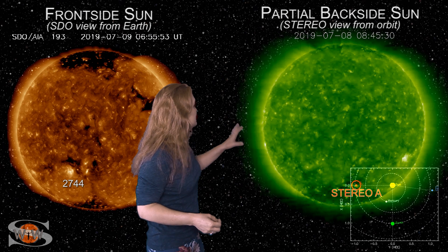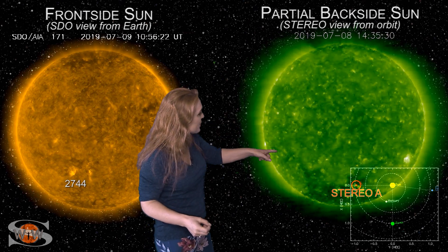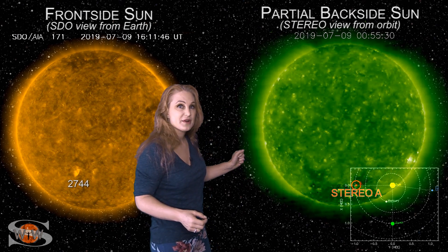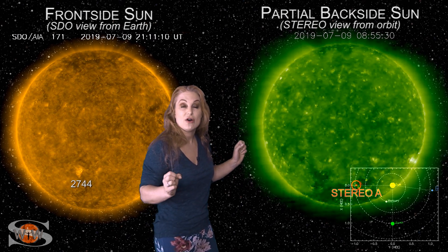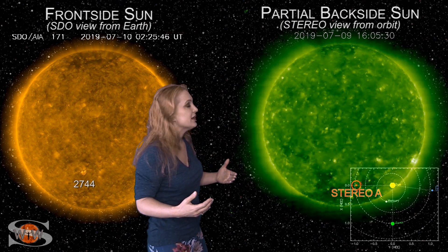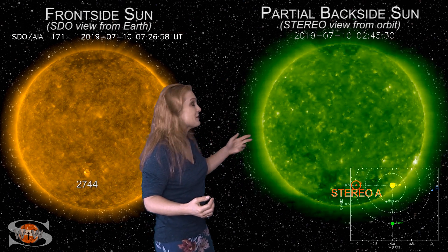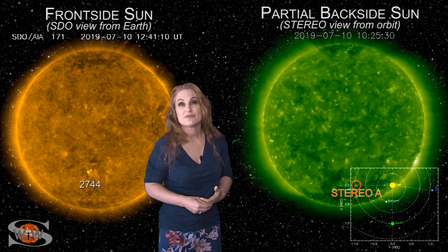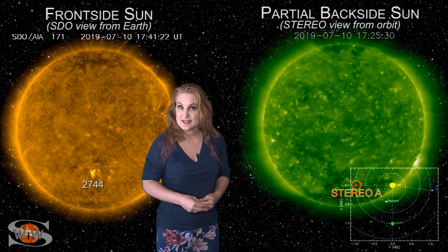As we switch to our partial-backside sun, this is the view from Stereo that's looking at the sun from the side. You can see that region emerging on the west limb of Stereo as it begins to rotate out of Stereo's view. There are actually a couple other regions that have been kind of emerging and disappearing again at high latitudes — you can see them on and off, but they're not really sunspots yet. After all that excitement, you look at the rest of the disk from Stereo's view and there's not much going on. So once all this excitement dies down on the Earth-facing disk, it looks like we'll have at least another 10 days to two weeks of very little activity.